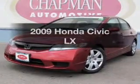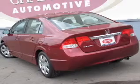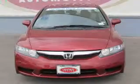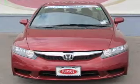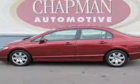Get noticed in this 2009 Honda Civic. Travel the roads in style and comfort in this great vehicle. With an efficient 4-cylinder engine connected to a smooth shifting 5-speed automatic transmission, you will appreciate the safety feature of anti-lock brakes.